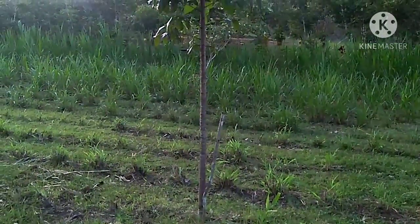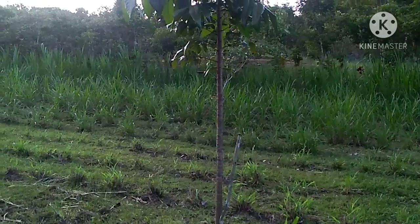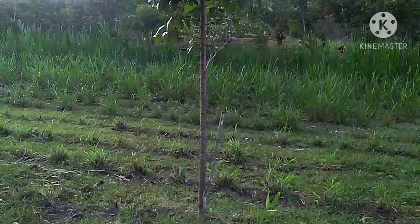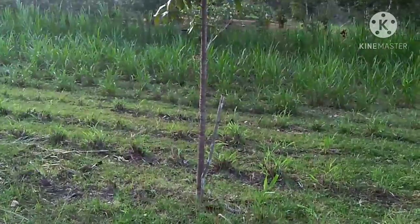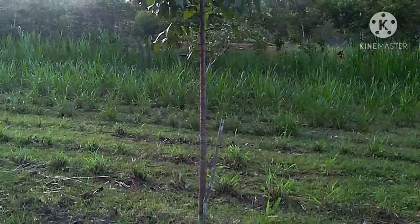The mahogany that you see right now is already close to two years and is growing good and straight. Actually there are different species of mahogany but I'm not familiar with all of them. Most of our mahogany trees here are native, which means they were already growing here when we bought this farm. I cannot give complete information about them but I can show you the trees and they are looking nice.